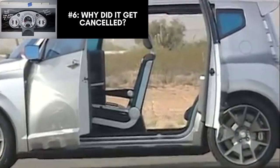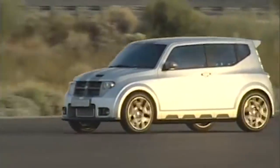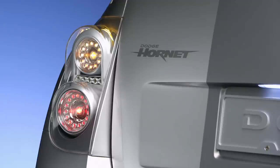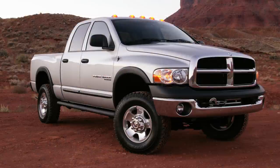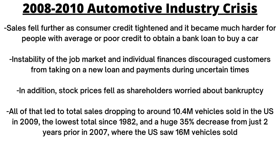Now let's look at why the Hornet was cancelled. Dodge wanted to release a compact car like this by 2010, but plans changed thanks to a few unforeseen circumstances. First, the 2008–2010 automotive industry crisis hit as part of the global recession. Gas prices rose to about $4 per gallon in the US in 2008, so many Americans stopped buying bigger vehicles like SUVs and pickups — far more profitable for Chrysler, with a 15–20% profit margin on an SUV compared to just 3–5% on a car. Profitability plummeted with less big vehicle sales, and it was also harder for consumers to buy cars as bank loans became more difficult to obtain during these uncertain financial times.